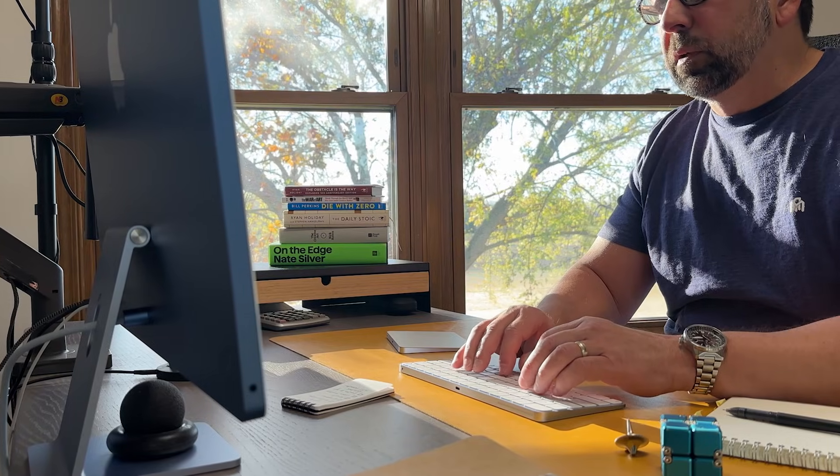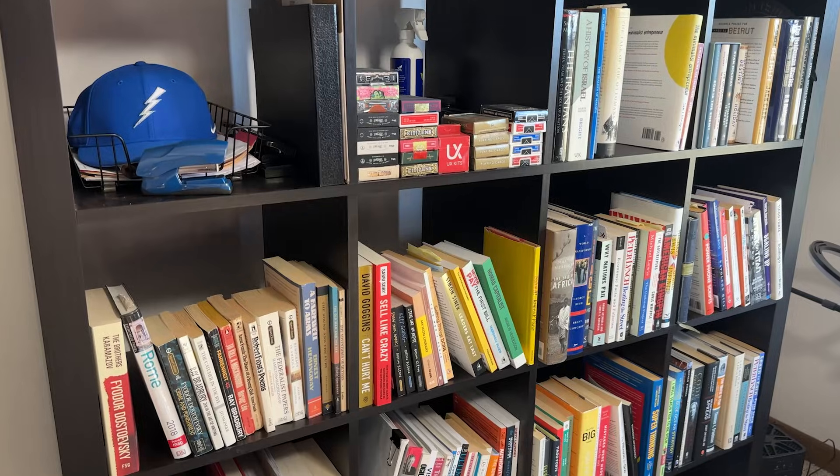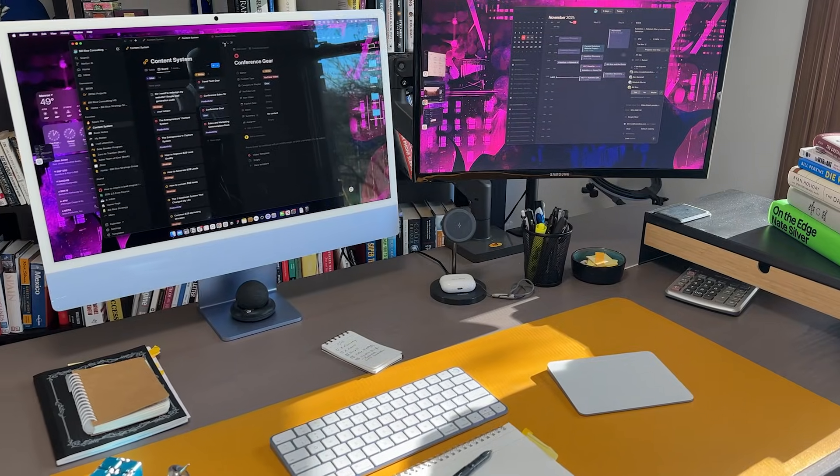Are you missing your goals? Do you feel stuck and unmotivated? It could be your desk setup that's sabotaging your productivity. This is my most productive desk setup and the workflows that help to keep me outperforming my peers.